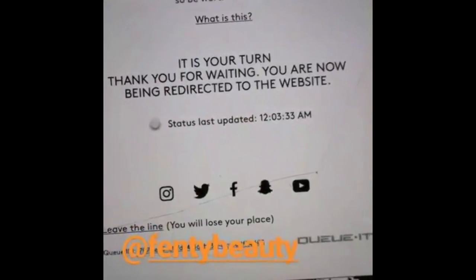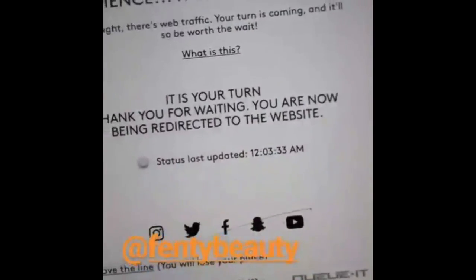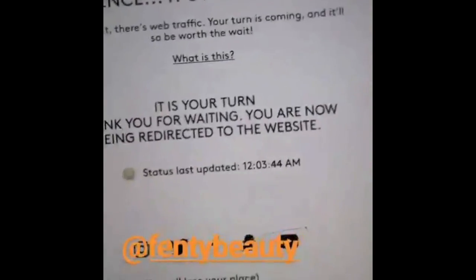Thank you for waiting — you are now being redirected to the website! Yes! I don't know what I got but I just made sure I got something. She has so many different color foundations and concealers.